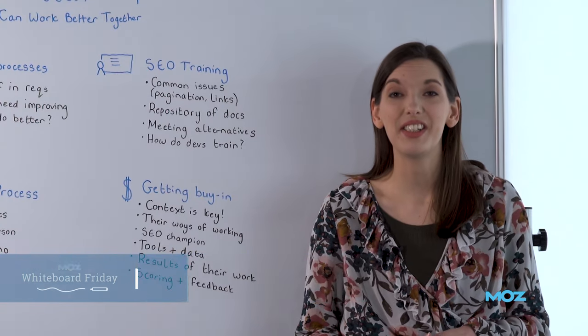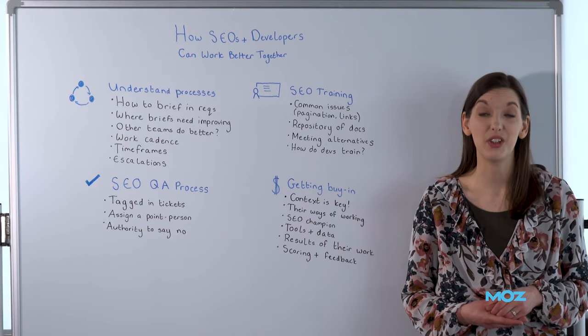Hi, I'm Helen, Head of SEO at Car & Classic, and today we're going to look at how SEOs and developers can work better together.